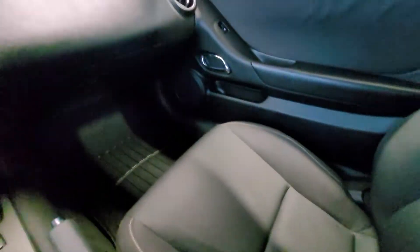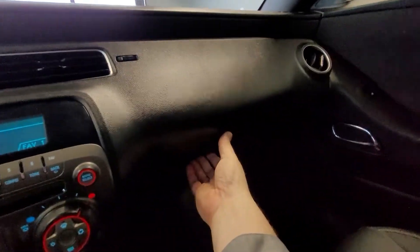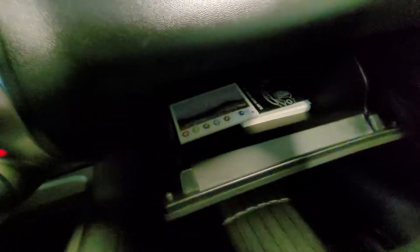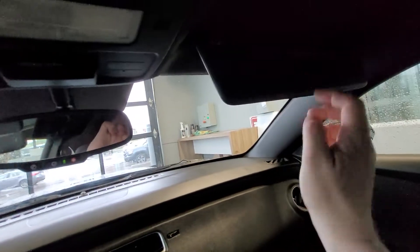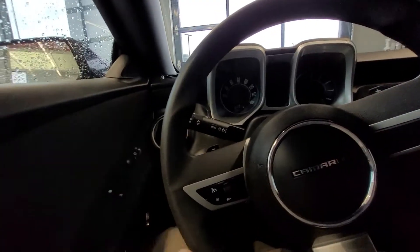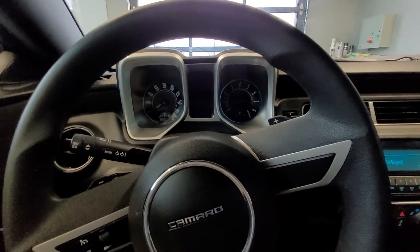Opening up the glove box — a nice deep glove box with the owner's manual. Both driver's side and passenger side have mirrors under the visors. And that is your 2010 Camaro. Let's go.